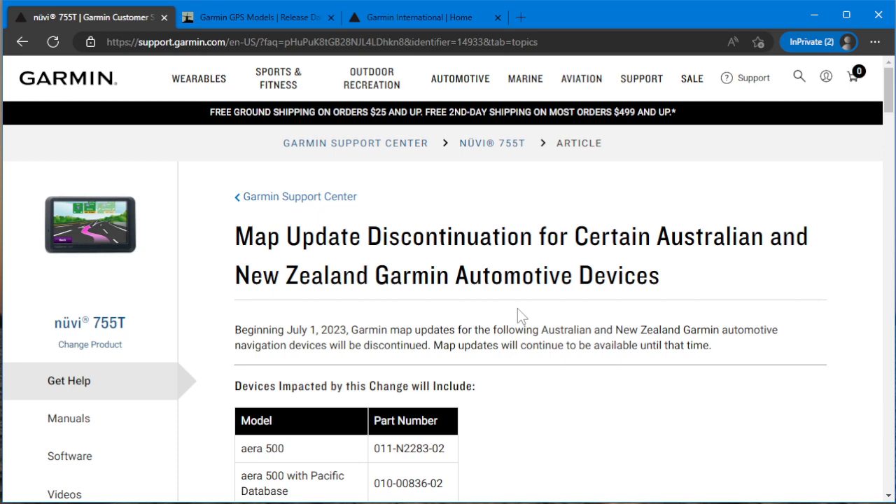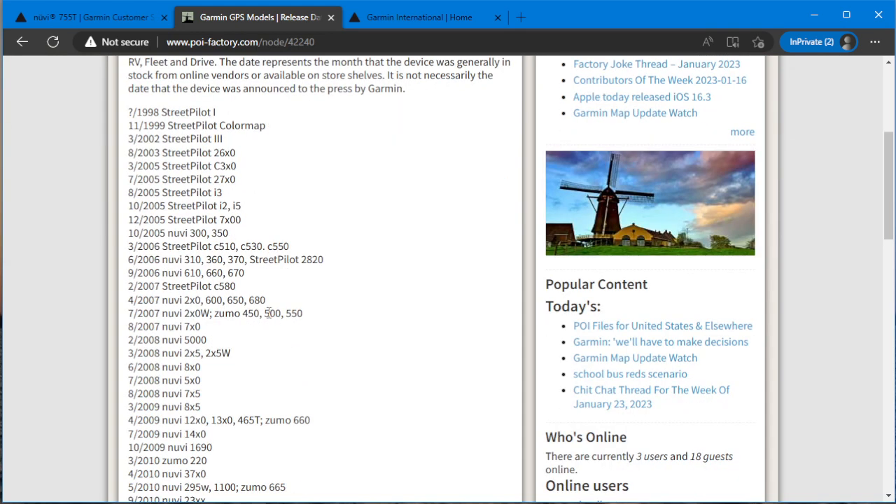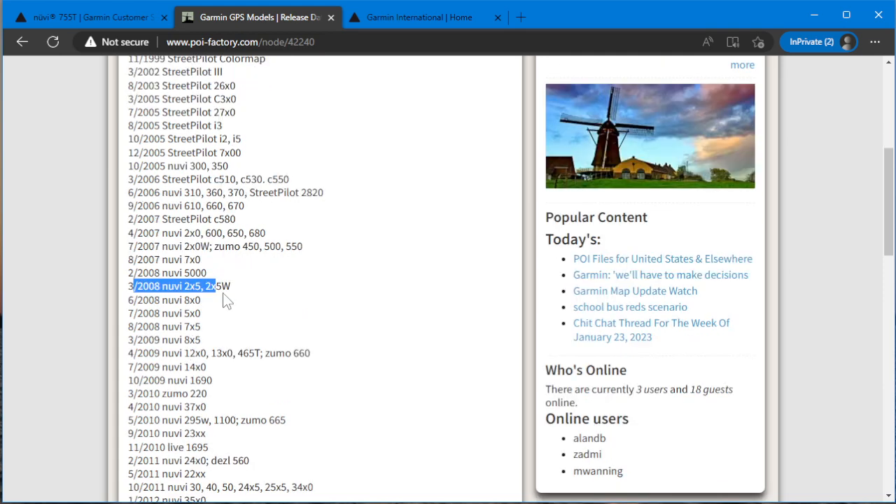And that one is a 2007, 2008 model. So I got a map update for my nüVi 255WT — I was shocked. This is the video I did where it was brand new in box, never opened. Yeah, I still got it. I said, okay, there's no way they're going to give me a map update. Sure they did. Unreal.